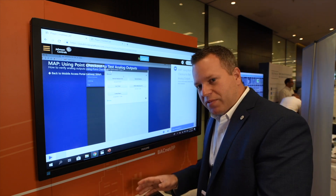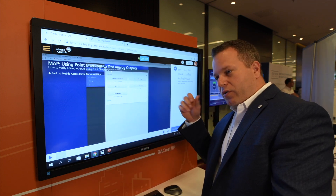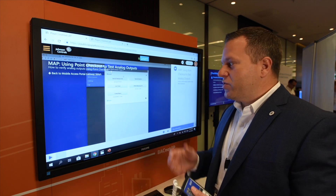With other systems you often need a laptop, and you'd have one person set up by the panel and another person in the field looking at the equipment. This really enables a one-person job, so that's a huge time saver.